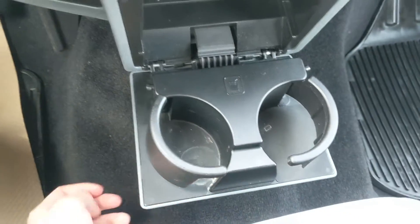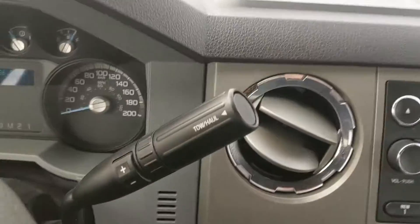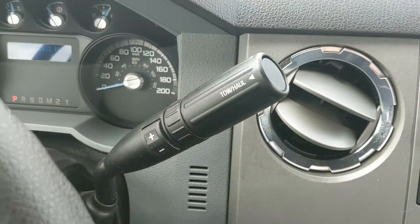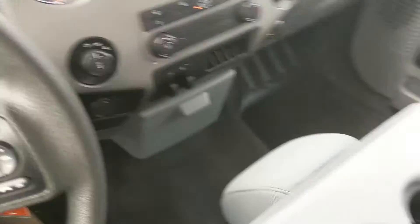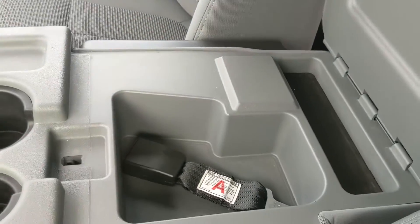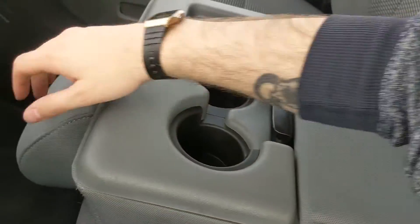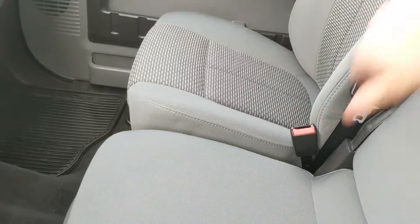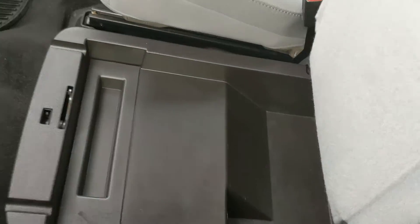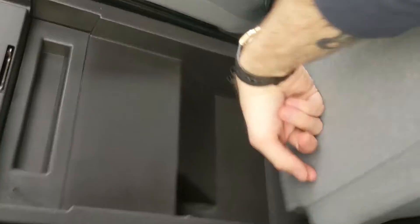Below that you have two flip-out cup holders, and then looking at your column shifter — which does have SelectShift so you can manually shift through your gears — with a tow-haul mode button at the end of the stalk. Moving on to your center console area, you have two cup holders and a spacious center compartment slash armrest that lifts up and out of the way to become a fifth passenger seat, making six seats overall, with another compartment and a 12 volt underneath.